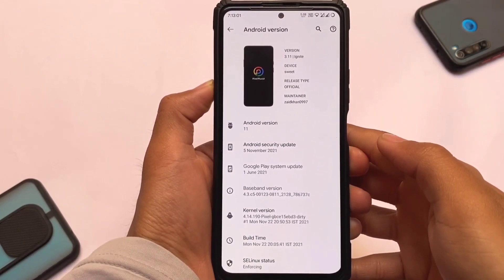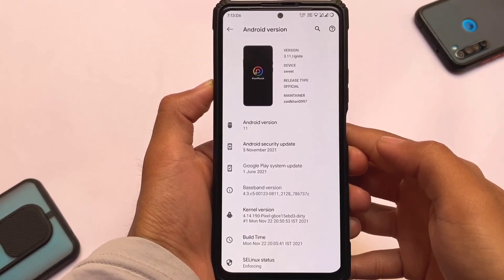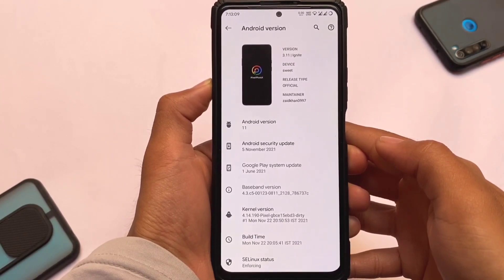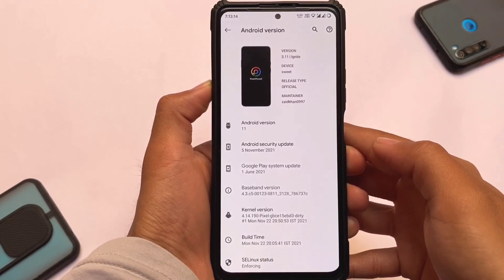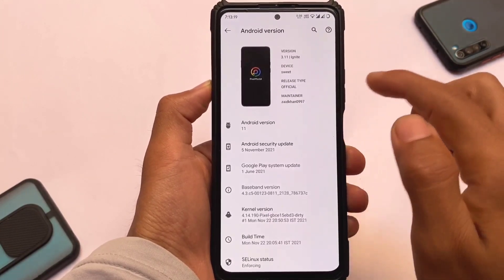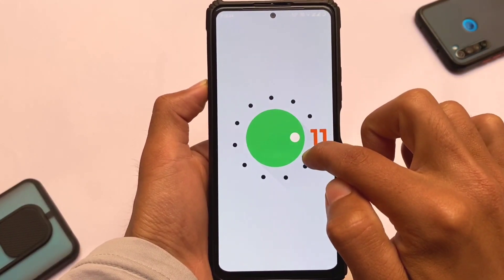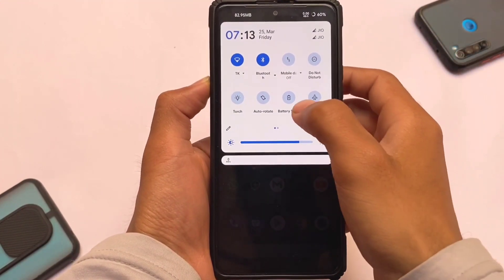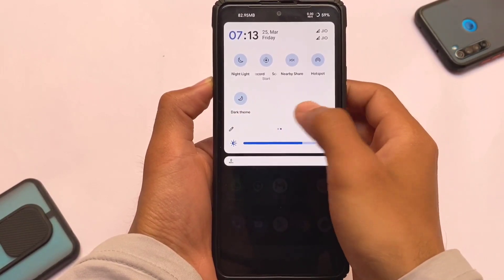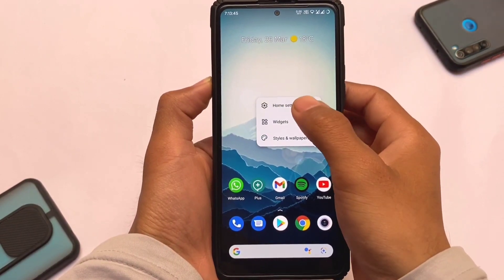This is the last build based on Android 11 — version 3.11. You can see the maintainer name here. It was awesome previously, it is awesome right now, and it will also be awesome in the upcoming days. In my opinion, this ROM is far better in terms of performance and almost everything. Without root, you can use this thing and all the useful features are already included.